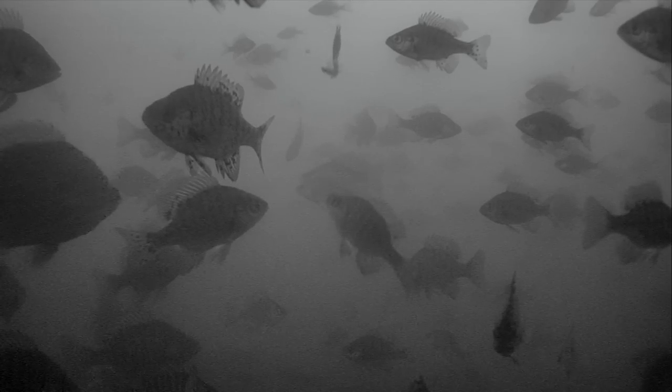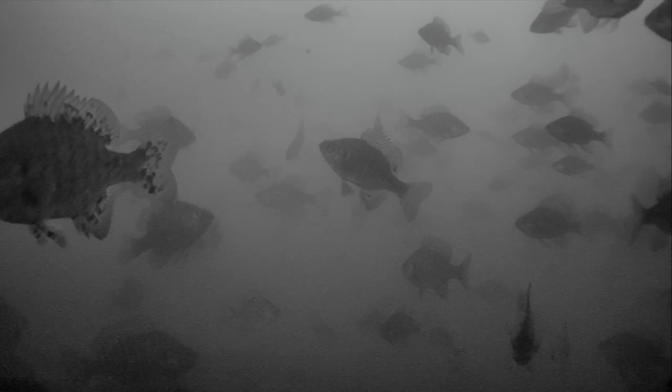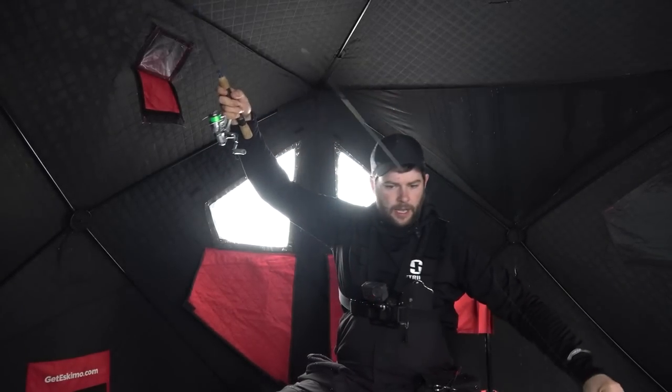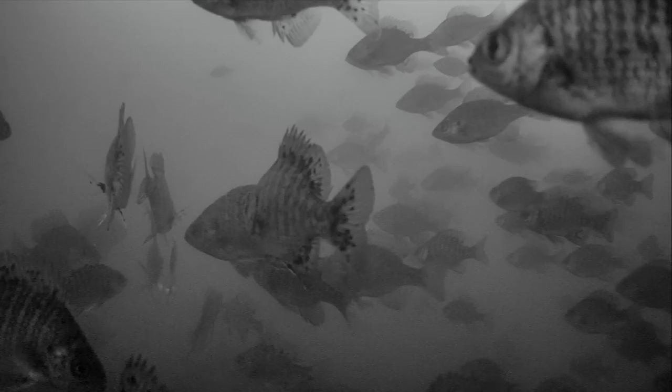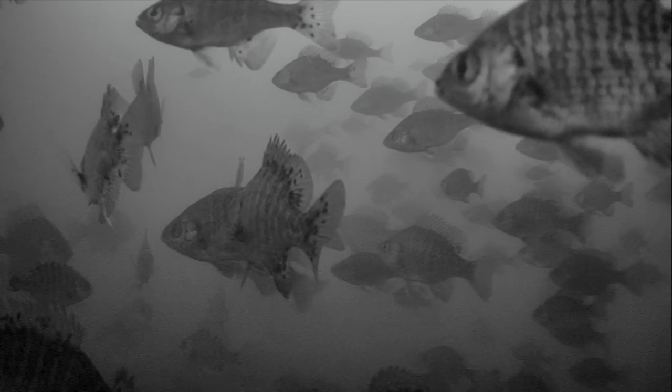There's some crappie — still looks like a little guy. There's a good sunny, come on buddy hit it again. Got him — oh, I missed him, and he got all my waxies. Oh my goodness, look at all these fish!